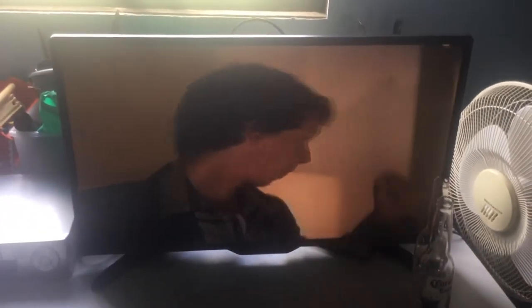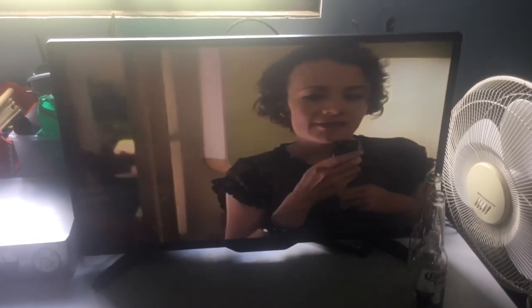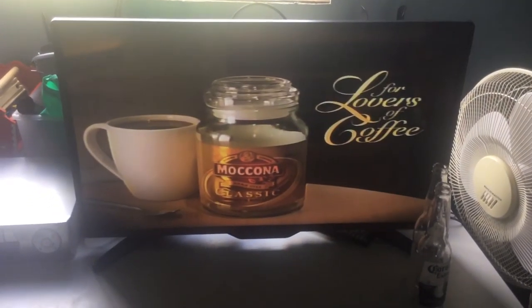Leave a message. This is the clinic — the results are in. I'm afraid it's rather bad news. Just keep applying the cream and avoid all bodily contact. Macona Classic, for lovers of coffee.